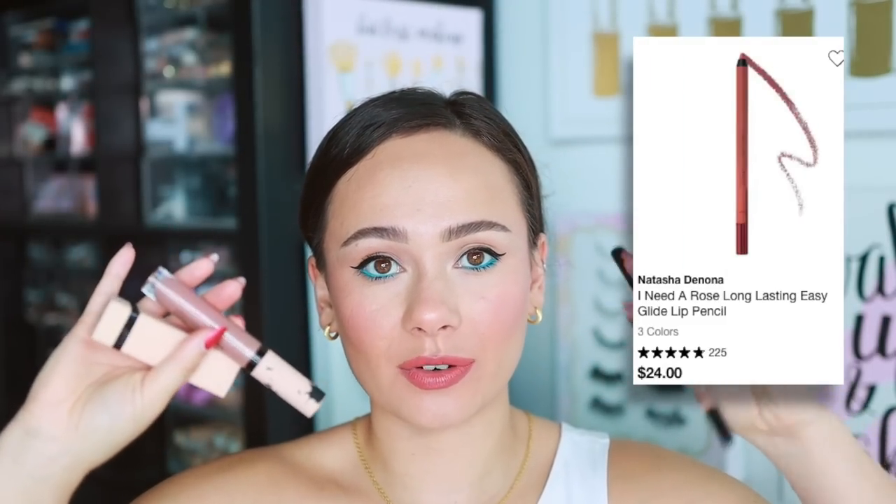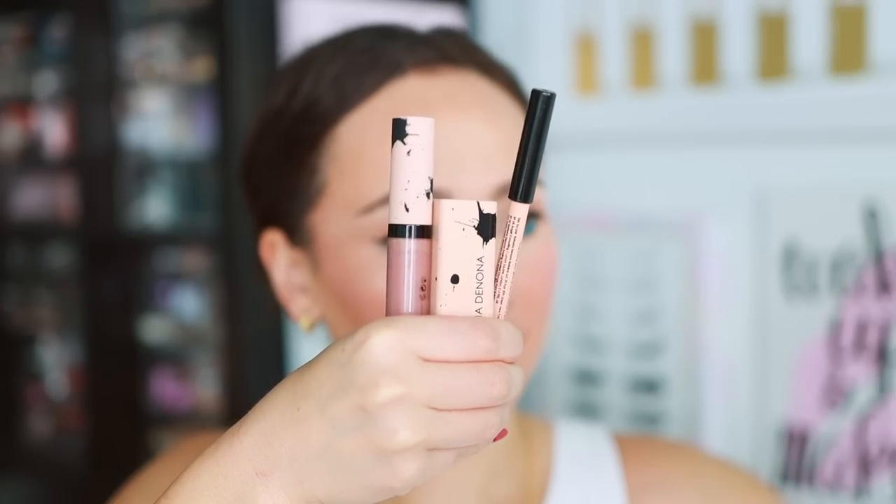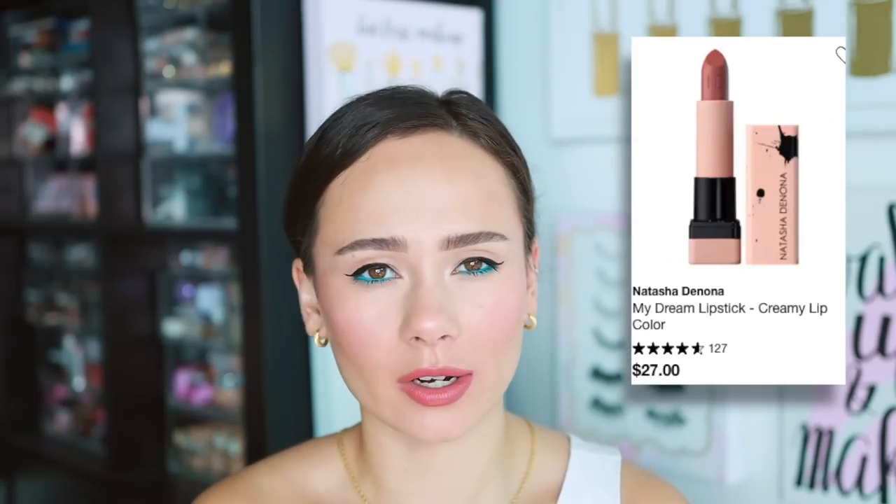Finally, the Natasha Denona My Dream Lip Set includes a lip liner, lipstick, and lip gloss in the shade Natasha. The lip liner lasts a long time and is really creamy. The lipstick in the set is a different color from the original Natasha lipstick — the original is cool and gray-based while this one is more mauve-y, so don't assume they're interchangeable. The lip gloss formula is not my favorite, but together the set creates a beautiful cool mauve-y lip. The liner and lipstick are very nice.